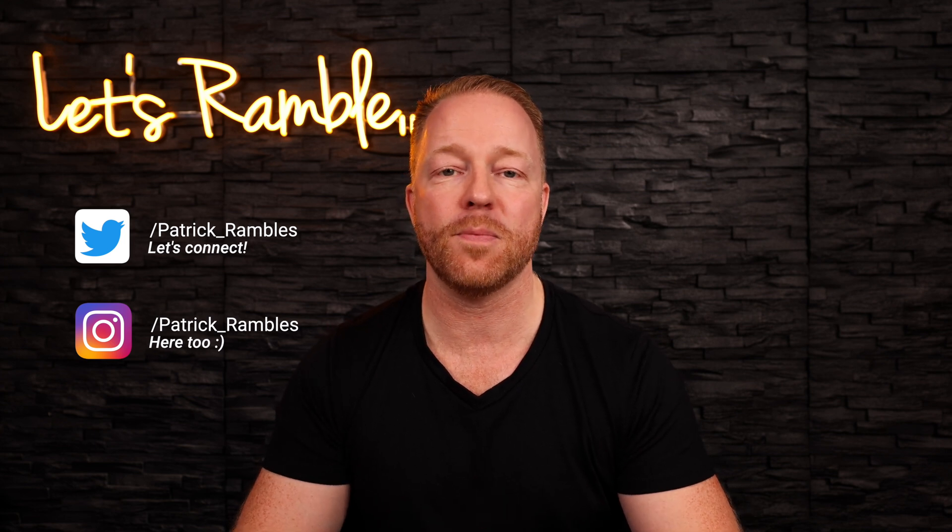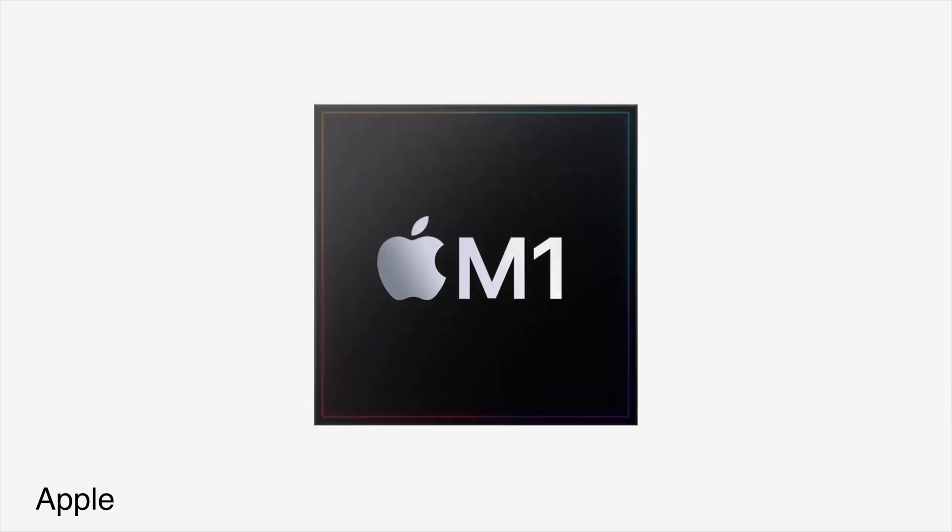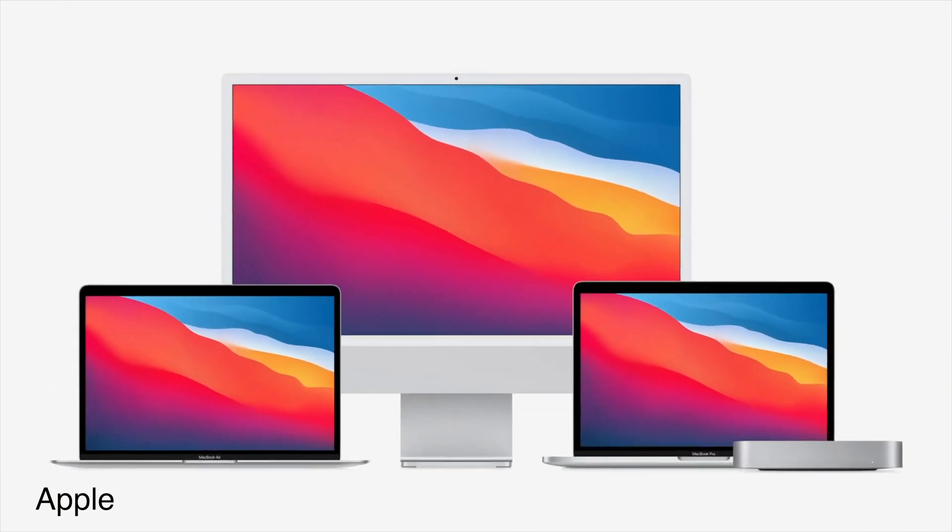So yesterday, the new MacBook Pros were presented, among some other stuff, but who cares? These machines are what we've been waiting for. We didn't get the M1X — instead, we got two separate chips. One is called the Pro, and the even more powerful one is called the Max, or M1 Max.